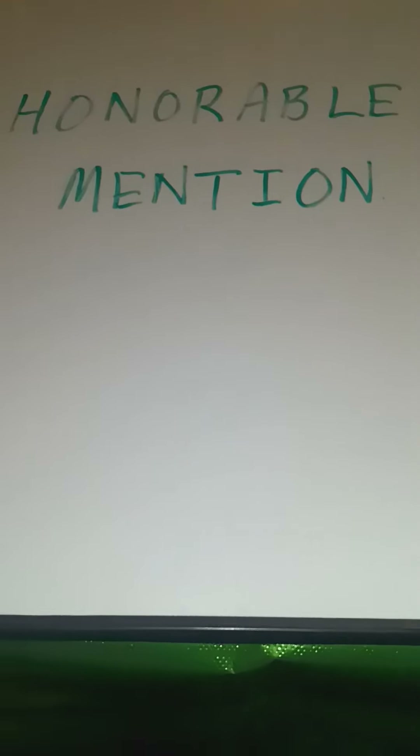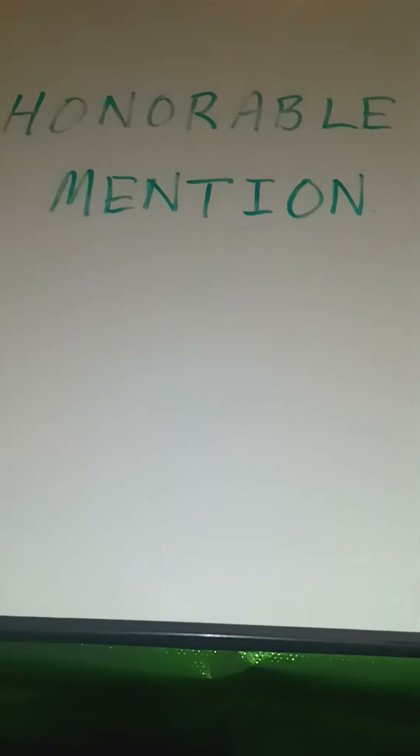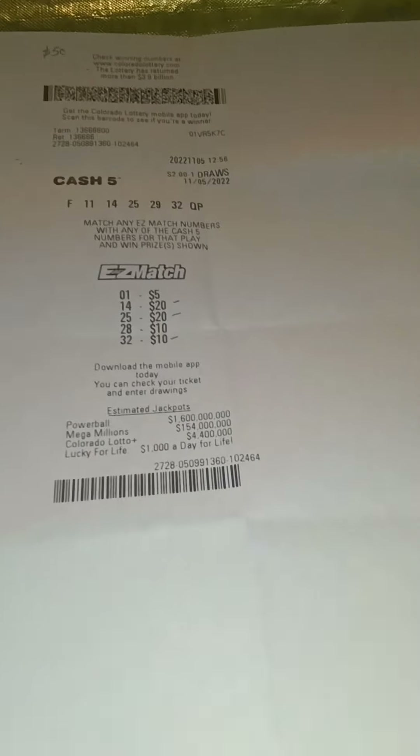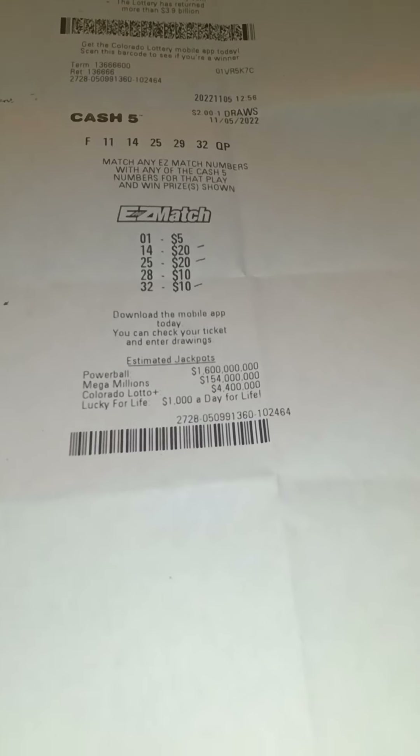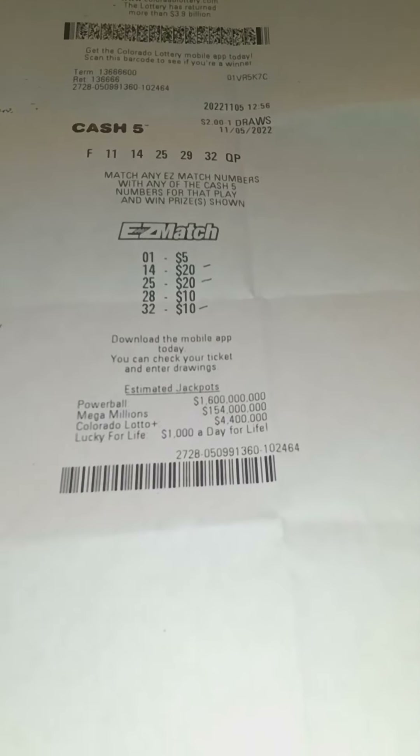Alright, as promised, we're starting with the honorable mentions. These are tickets that ranged anywhere from $50 to $100. We're going to start off with the very first of the honorable mentions, and it's one of the two draw game wins that take center stage first. This was about a month ago. I bought a Cash Five with Easy Match, so it was a $2 purchase.